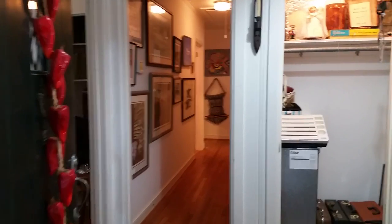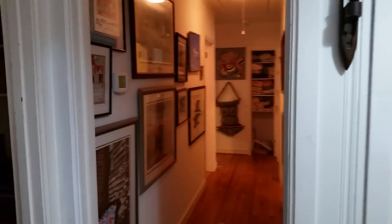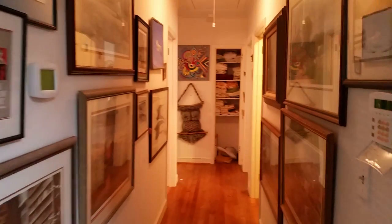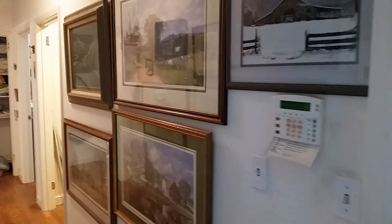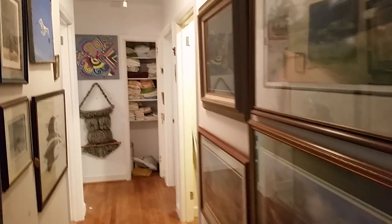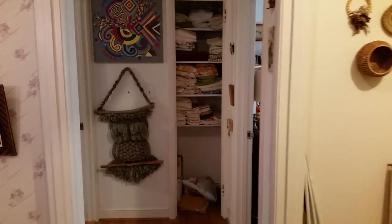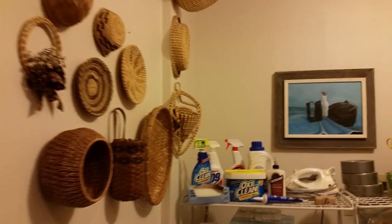Hi guys, it's Amanda from GC5 Estate Services. I'm doing another video because we are in Chapel Hill this weekend and the volume in this house is just crazy — there's lots and lots of stuff. I want you to have a really good idea of what's here before you come so that you can shop with confidence.